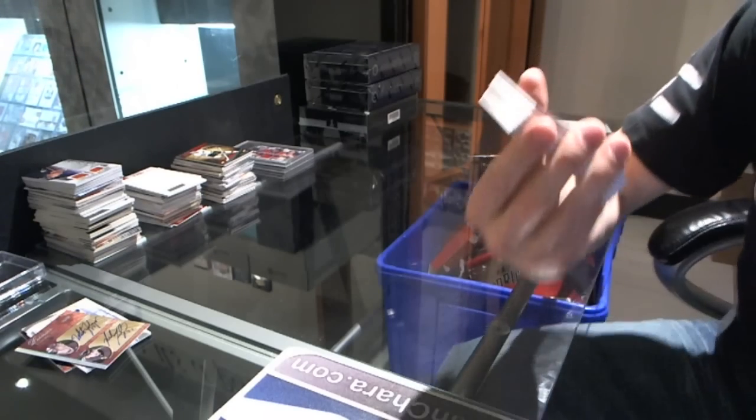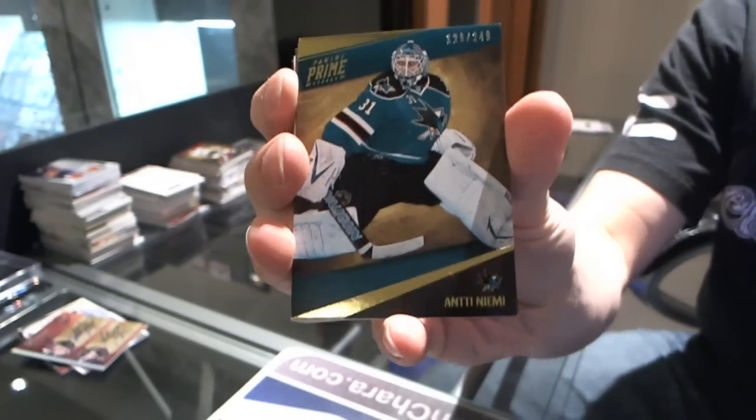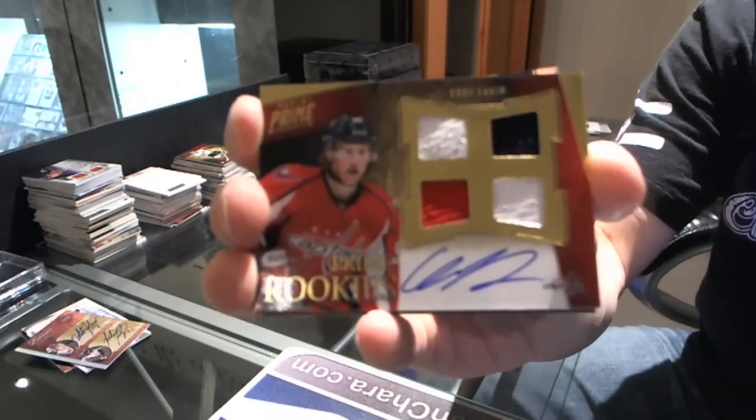Base card numbered to 249 for the San Jose Sharks: T. Diem. We've got a quad jersey auto rookie, numbered to 199, for the Washington Capitals: Cody Eakin.